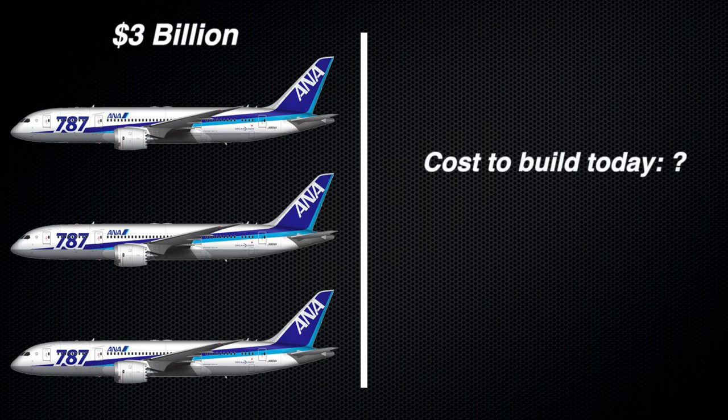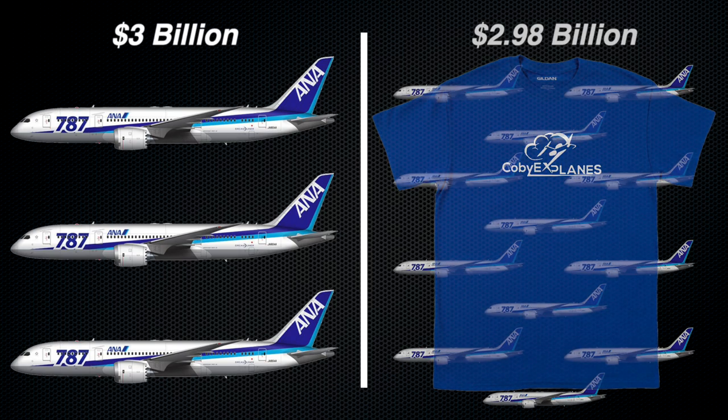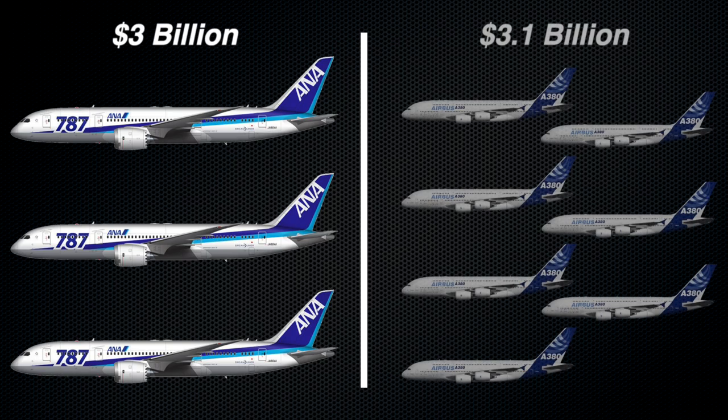We don't know exactly how much it costs to build a 787 today — Boeing remains pretty tight-lipped about its bill of materials — but we do know that a 787-8 retails for $248 million. That means that for the same amount of money, you could purchase 12 brand new 787s at list price and still have some cash left over. Alternatively, if Airbus were still producing them, you'd have nearly enough money to buy seven brand new A380s — a plane that's twice the size of the 787.